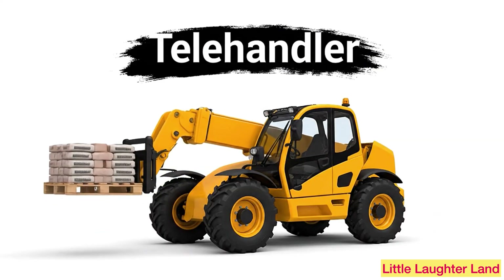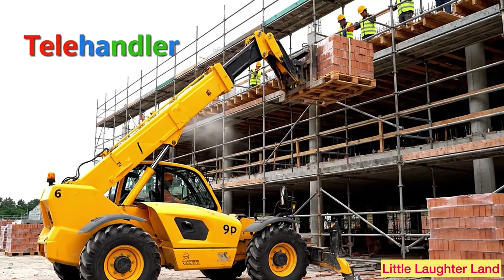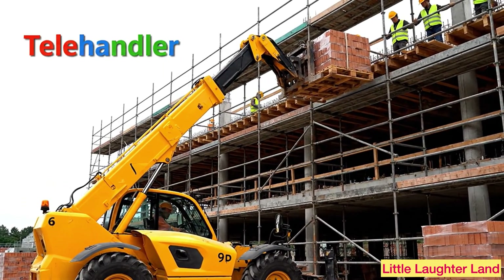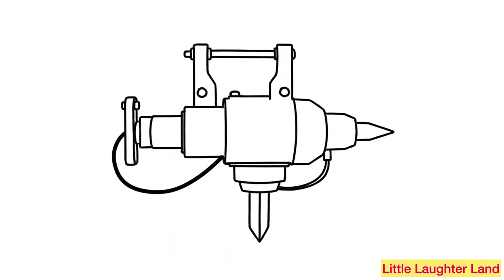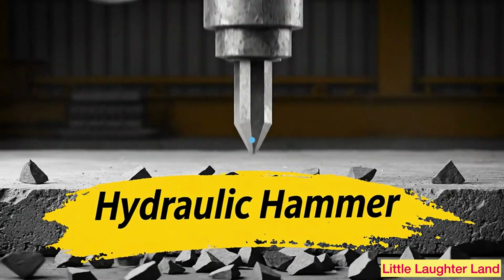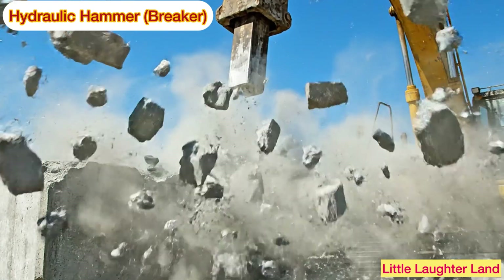Telehandler! A telehandler has a long arm that can lift things very high, like bricks or wood. Hydraulic hammer breaker! This powerful tool breaks rocks and concrete into smaller pieces.